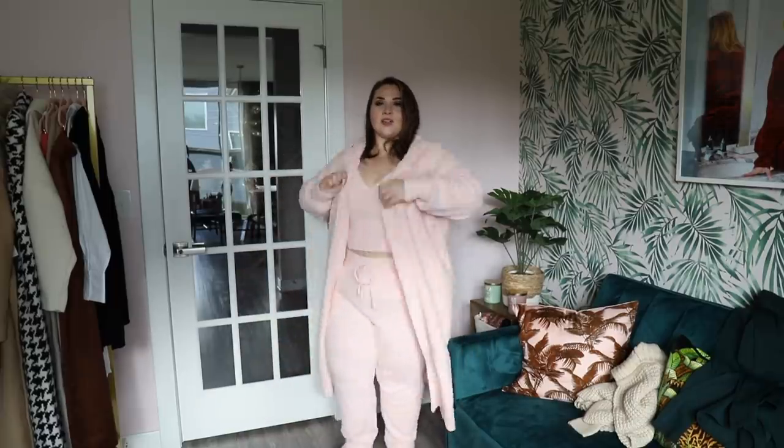Welcome back! I have another Express video for you today. I picked up a bunch of stuff in November, including a cozy set because I didn't have a full head-to-toe kind of set. When I saw this light pink situation I just had to have it. The cardigan is pretty long — it doesn't have pockets, but it does have a cute little hood. I got everything in an XL and it is very stretchy and cozy.